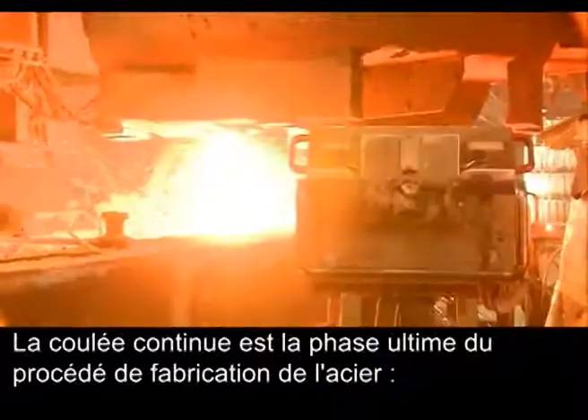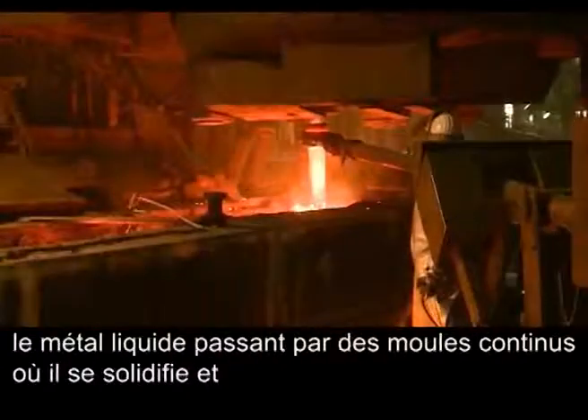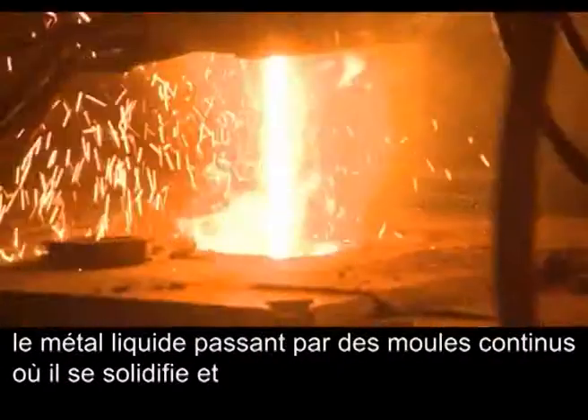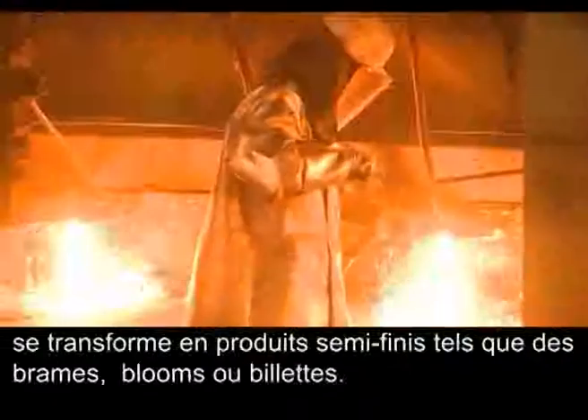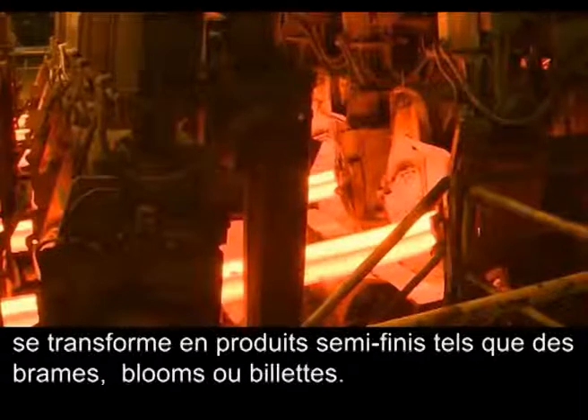The continuous caster is the final stage of the steelmaking process. Molten steel passes through continuous moulds, where it is solidified and formed into semi-finished products such as slabs, blooms, and billets.